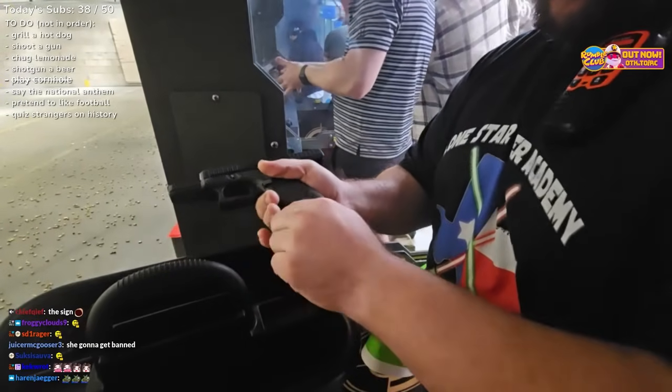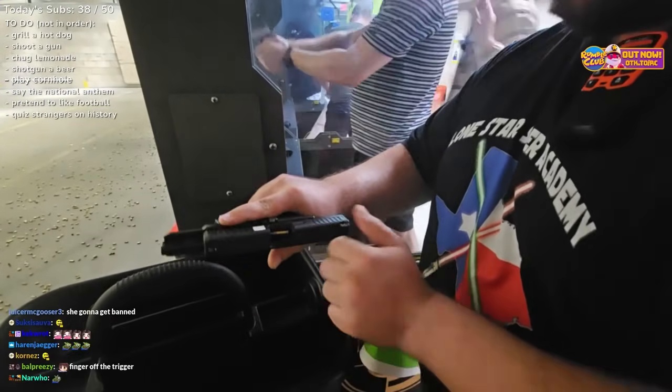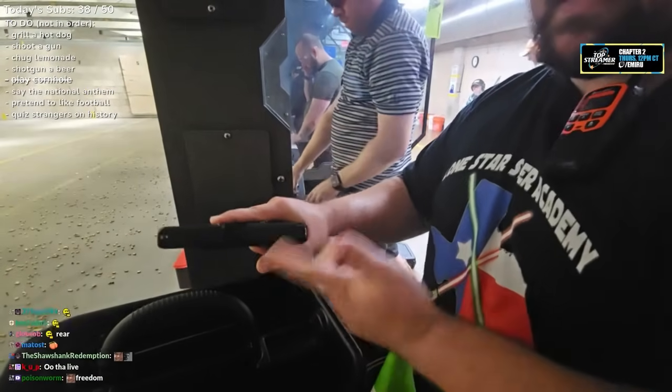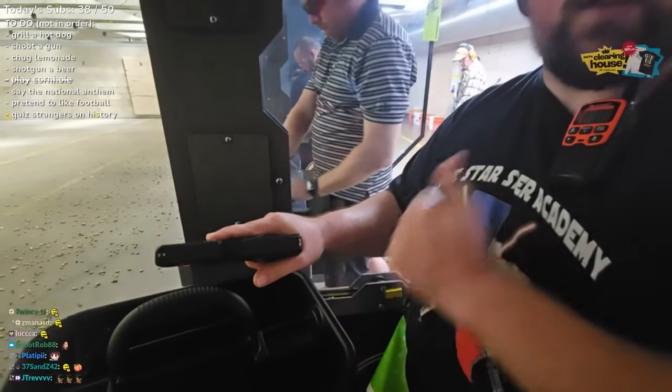Slap it in there, give it a tug to make sure it doesn't come out. From here, grab the rear of the slide, pull back, and release like a slingshot. From here, this gun is ready to fire. You pull the trigger, it will go bang.